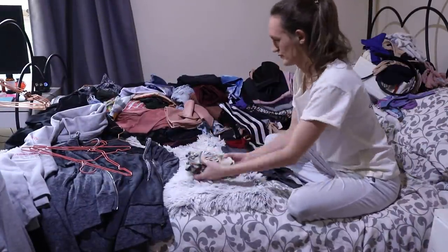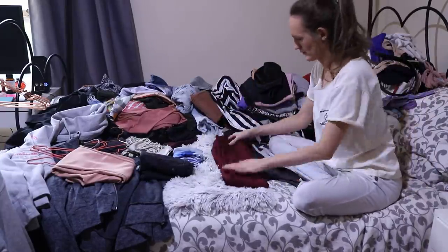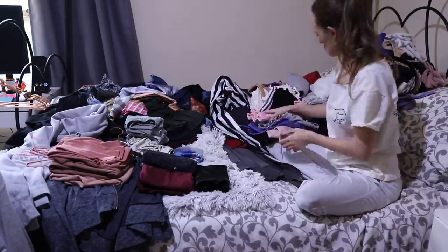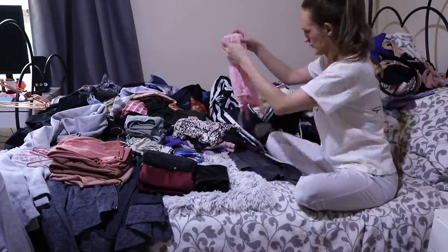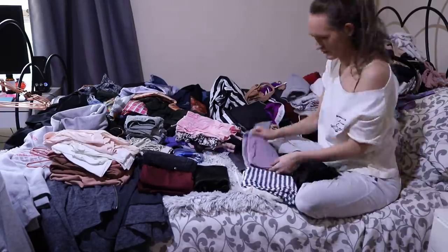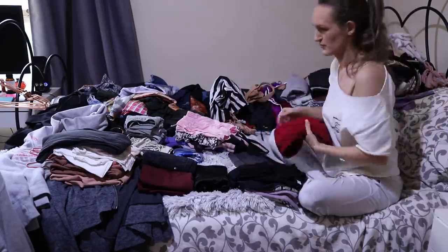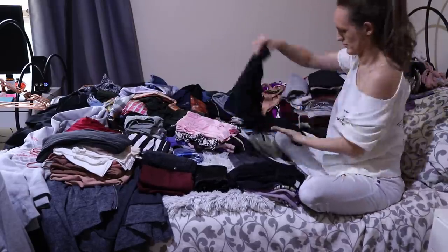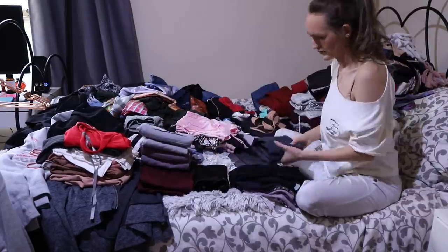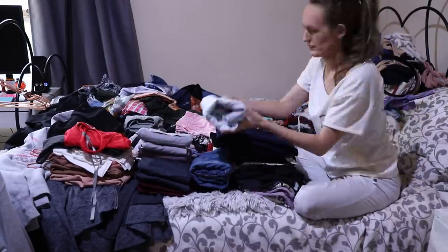This part was a struggle for me because I was going through my pants — I mostly just wear jeans or leggings, it's comfortable for me. But I have a lot of Black Milk leggings and I love them, but I don't wear them as much, and there are some pairs I have not worn in years and years and years. It was really difficult to sort through them, so I just folded them all up and was like, I'll come back to it at the end.